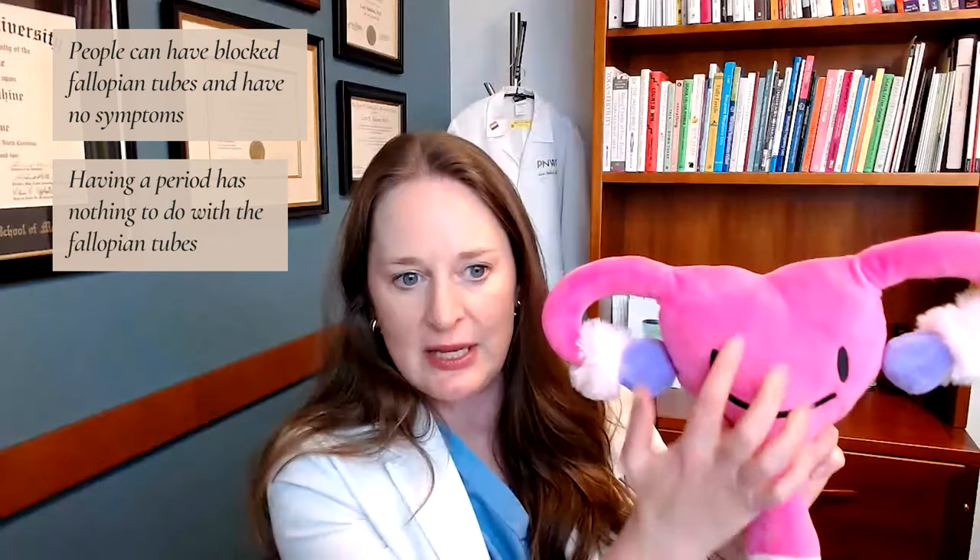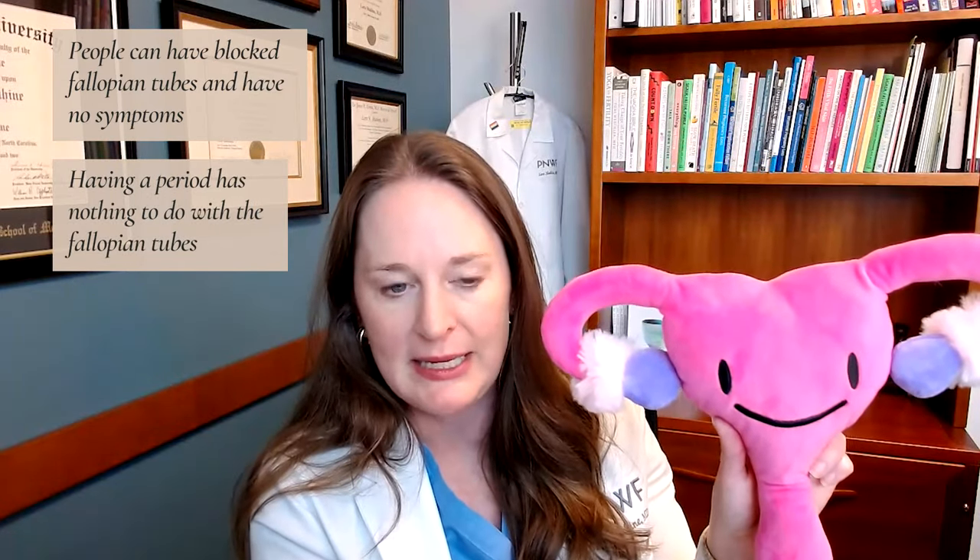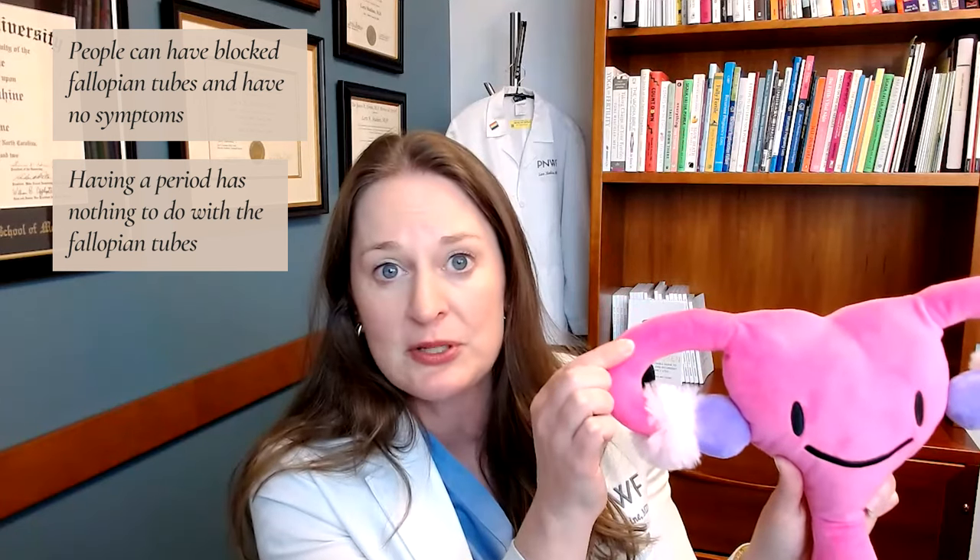At its core, the fluid is placed through the cervix and fills up the uterine cavity and then spills through the fallopian tubes. And this really is one of the best ways to make sure the fallopian tubes are open. People can have blocked fallopian tubes and have no symptoms. Having a period, which is basically a shedding of the lining of the uterus outside of the body, has nothing to do with fallopian tubes.